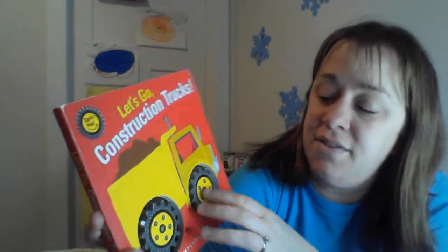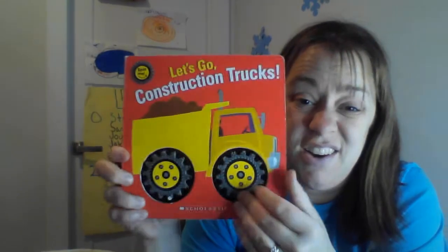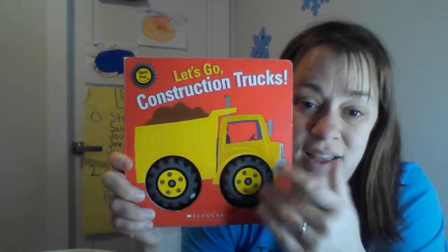Hey everyone, this book is called Let's Go Construction Trucks and Carson really likes it because it has wheels that really roll.